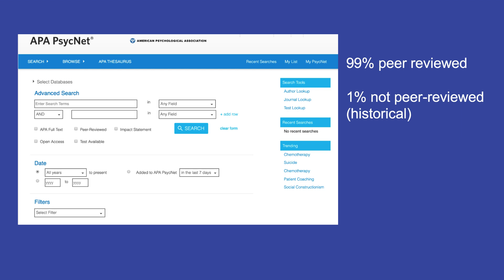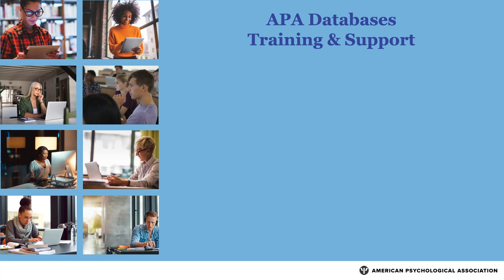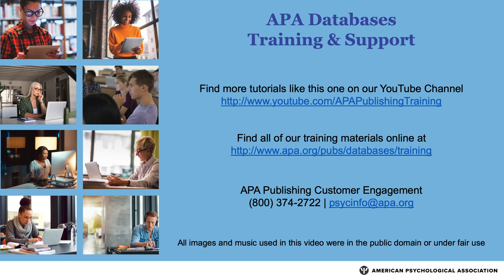Now that you better understand what it means to find an empirical study in a peer-reviewed journal, you can begin to search for these types of articles on your topic using APA PsychInfo. Thanks for watching. For more tips and strategies, please see our YouTube channel or visit the APA website.